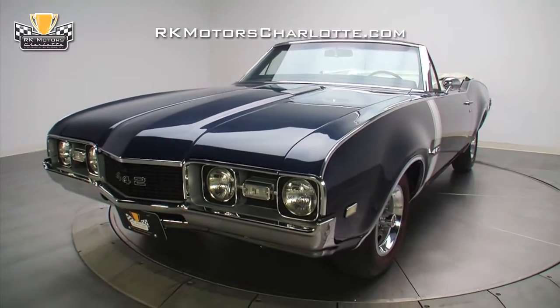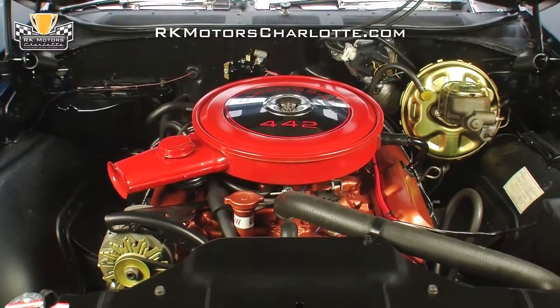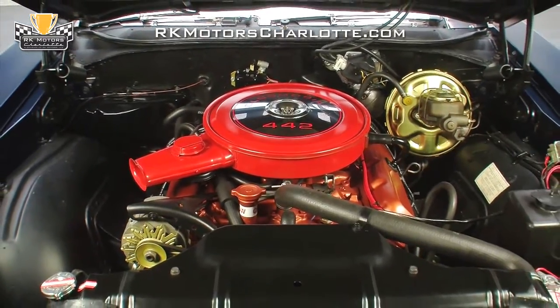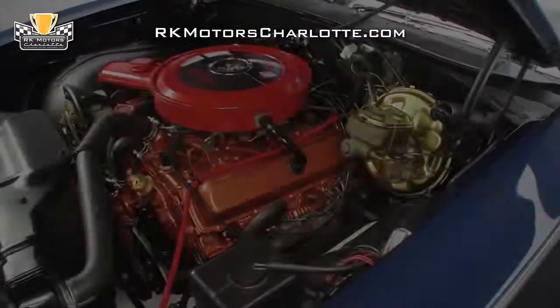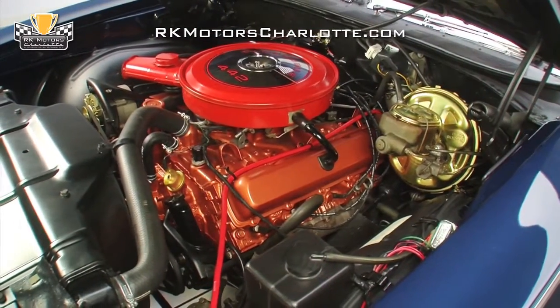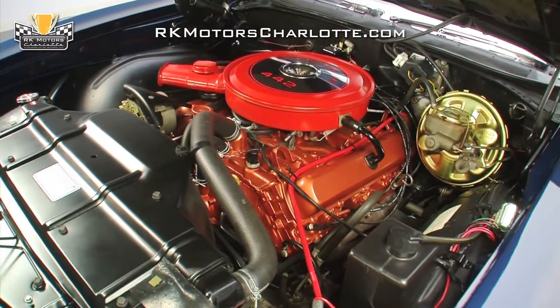Lift the hood and you'll find an original 400 cubic inch Rocket V8, completely rebuilt and currently dynos at 405 horsepower and 467 pound-feet of torque. Branded on the front of the block is a correct casting number confirming that this engine is both a 1968 Oldsmobile big block and a true 442 power plant.